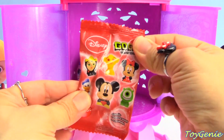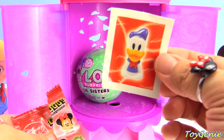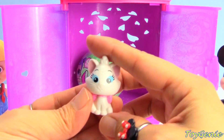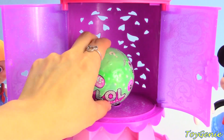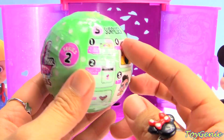Here is a Disney Go Go Crazy Band - we have a Donald Duck sticker, and we have Marie the kitty cat.